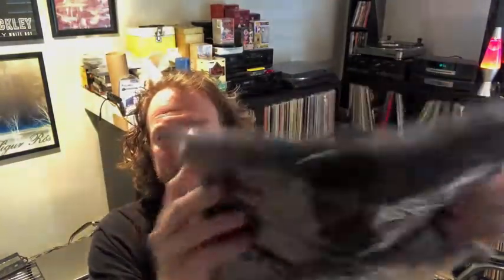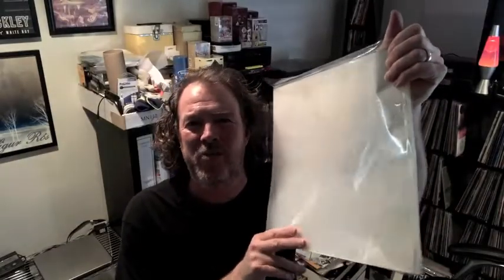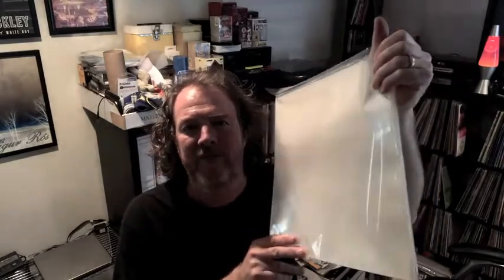This one is a My Chemical Romance t-shirt — I've already got it bagged up — and it's going out the door for $13. I sell through these pretty regularly. And just sold another 100-pack of clear poly sleeves to put your records in, going out the door for $17.95.